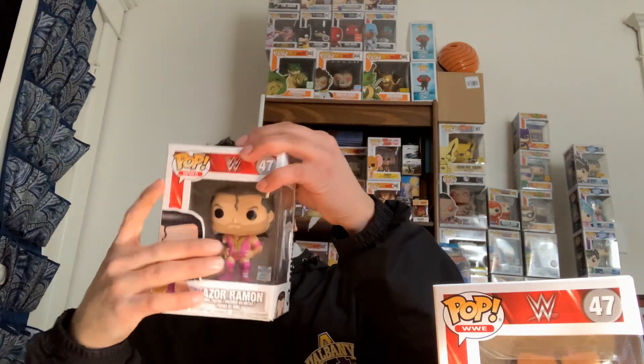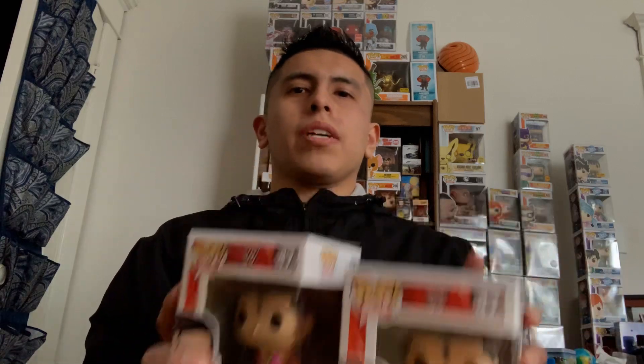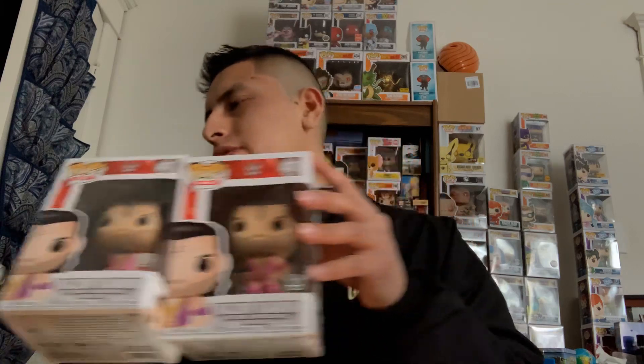Let's see if we got a chase on the back of it. Did we get a chase? No chase — I don't feel a sticker, so just a common. Not too bad. I think this one is getting vaulted, so it's pretty hard to find now. Not too bad.